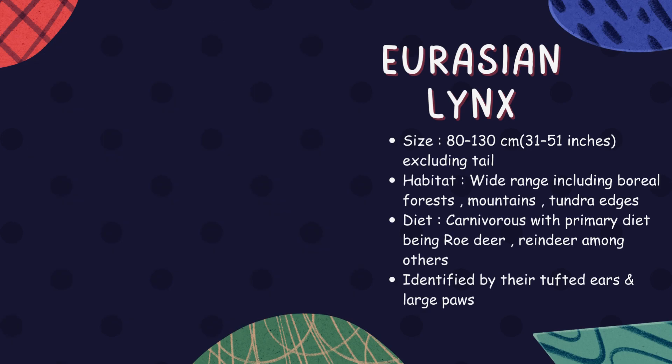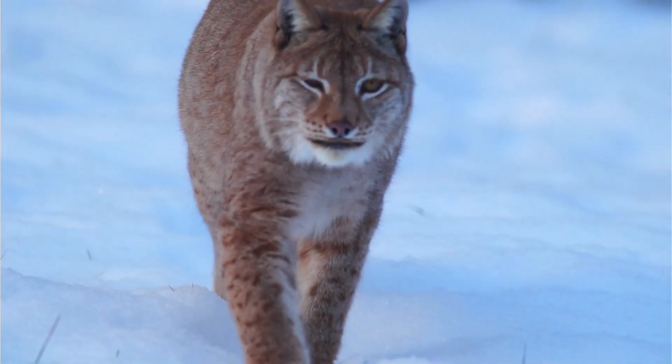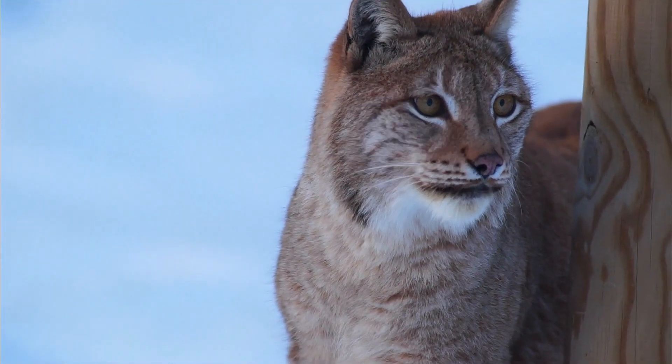Eurasian lynx. With tufted ears and large paws, Eurasian lynxes are well adapted to life in European and Asian forests. These solitary cats hunt at night, using their keen vision and hearing to locate prey such as rabbits or small deer.